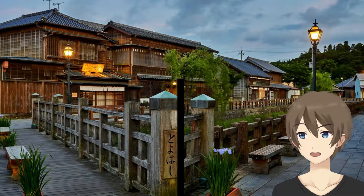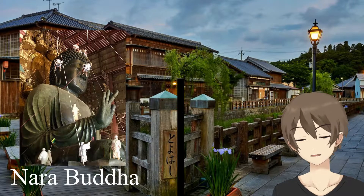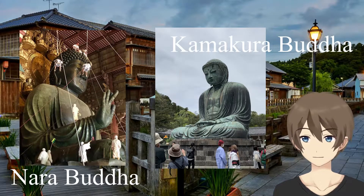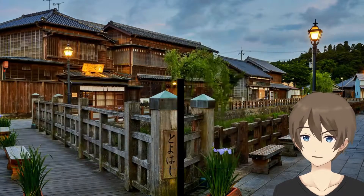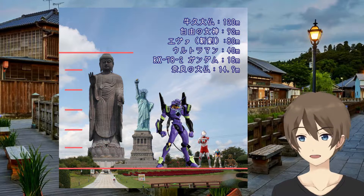Maybe some of you already know famous Buddhist statues such as Nara's or Kamakura's, but I'm going to show you a different one from them. As you can see in the thumbnail, Ushiku statue is really huge — super massive. Its height is approximately 120 meters, including its base.